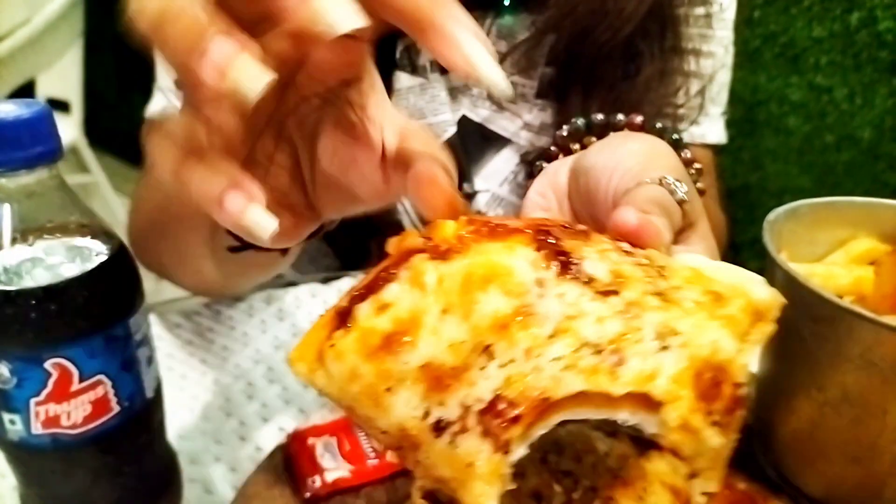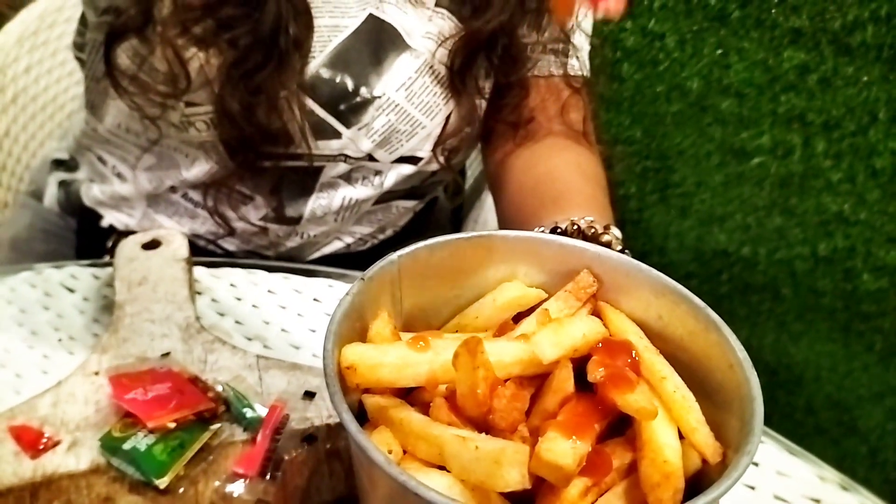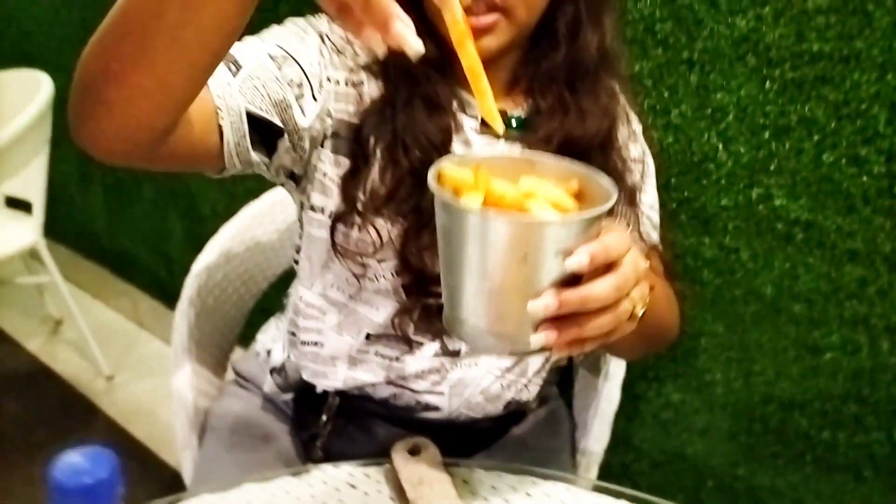It's cheesy but I don't think it has mozzarella cheese because it's not super cheesy, but you can see the cheese and pizza pasta sauce. Now let's try the french fries — we'll spread the tomato sauce. You can see the size and here is the full bucket. It is crispy outside and softer inside, so good. The combo is really good.